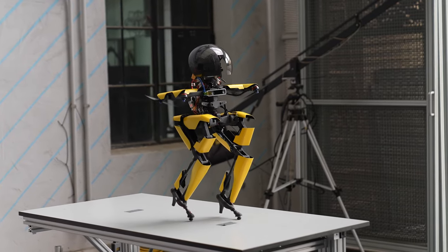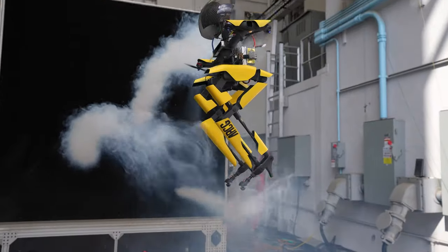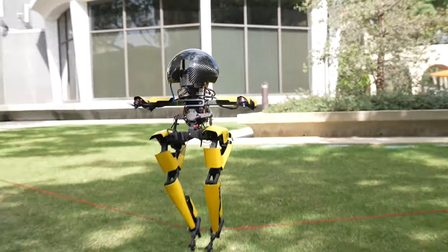This is a robot that walks, flies, skateboards, and slacklines.